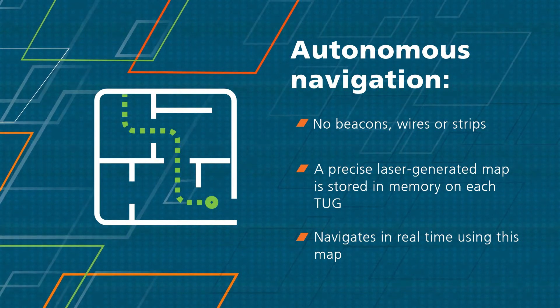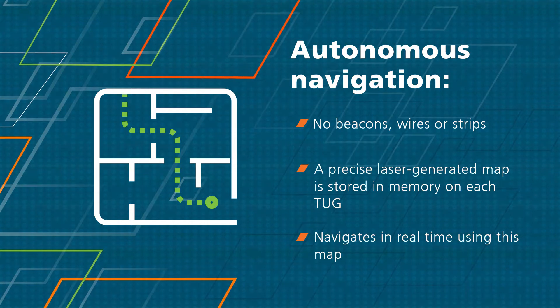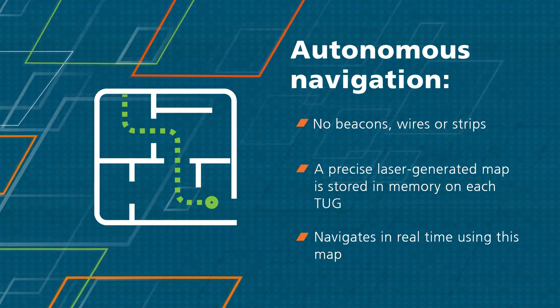Tug navigates autonomously without beacons, wires, barcodes or magnetic strips. It navigates in real-time by combining information from the map stored in its memory with the output of its array of onboard sensors to determine its location and route.